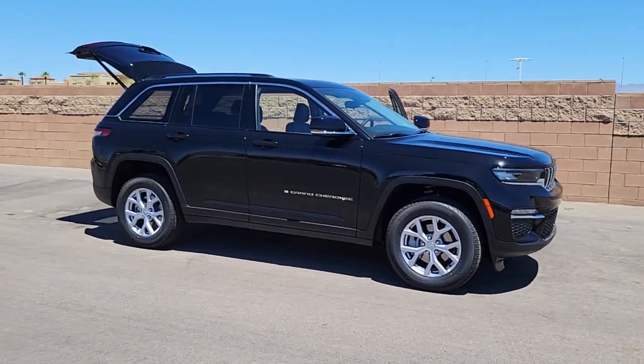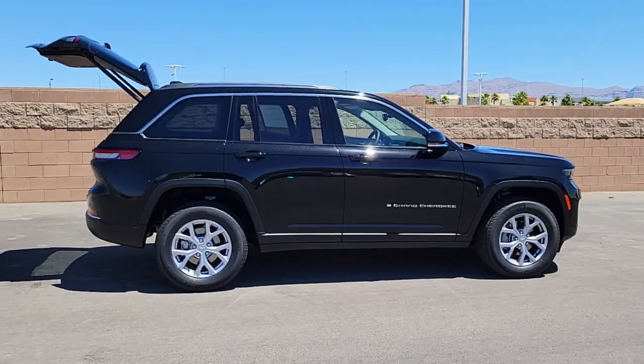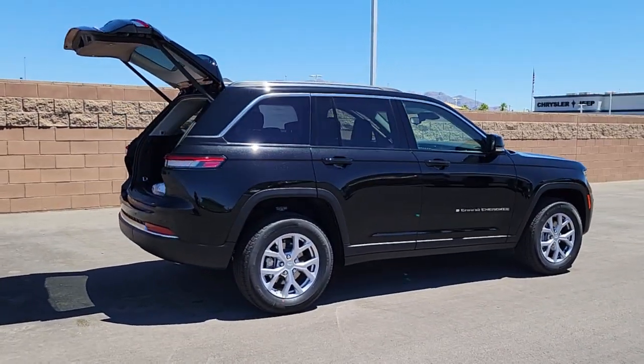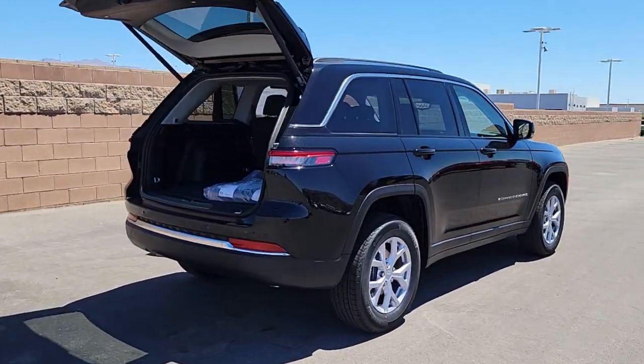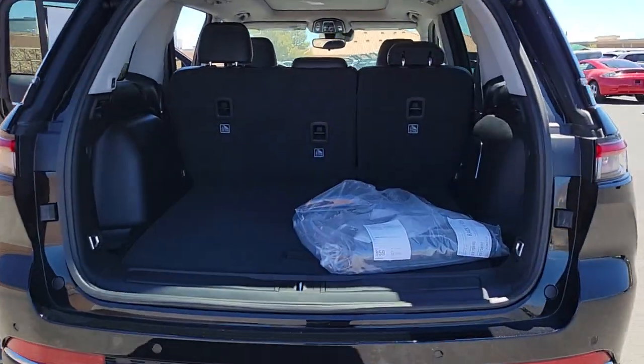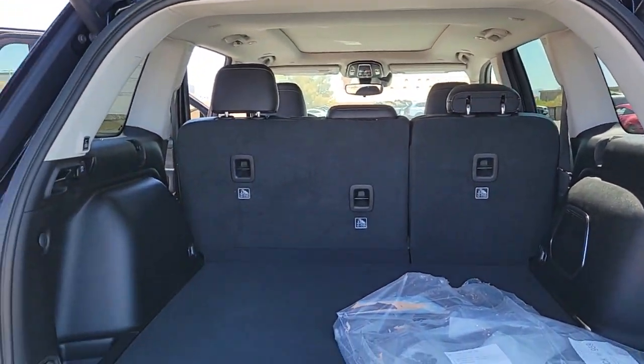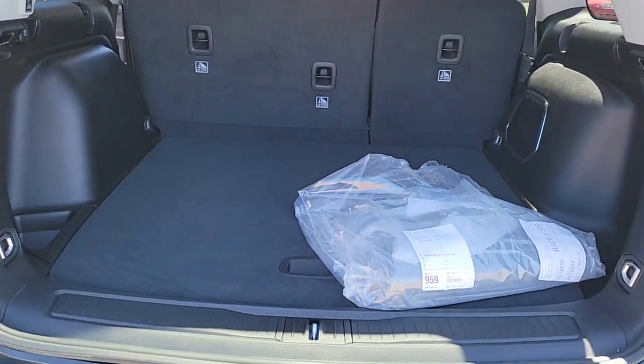Take a moment to check out the 2022 Jeep Grand Cherokee. Answer the call to adventure in refined luxury in the Grand Cherokee. It brings rugged versatility, advanced safety features, and passenger-focused technology along on every journey. These are just some of the great options this vehicle comes with.